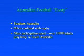Adelaide is also very famous for Australian football, otherwise known as footy. It's only played by people in southern Australia and is often confused with rugby. It's a mass participation sport — in my town, 10,000 people play Australian football.